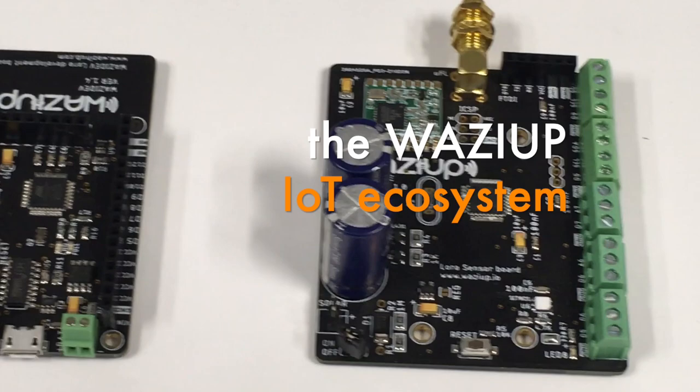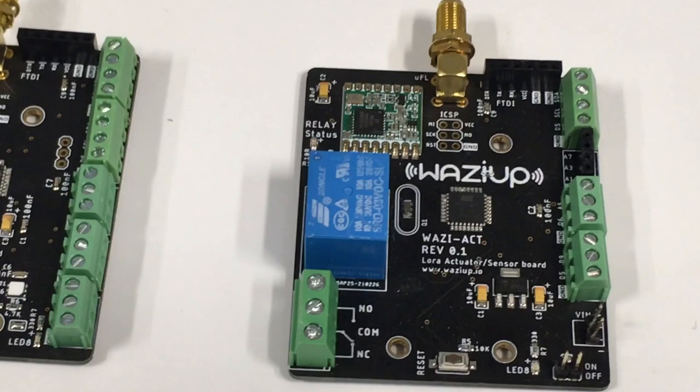Of course, we have the Waziob IoT ecosystem: WaziDev, WaziSense with supercapacitors, and the WaziAct with a relay.